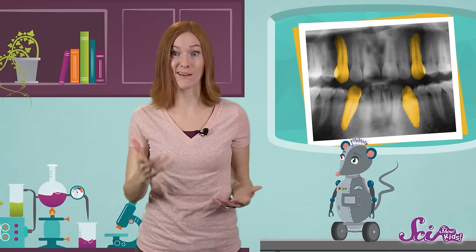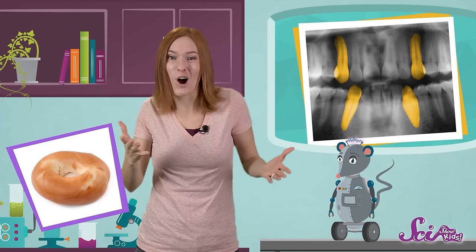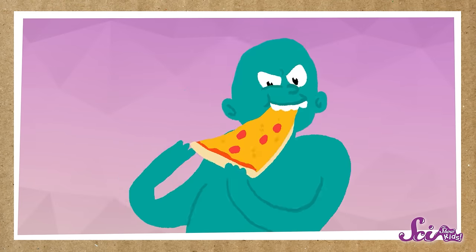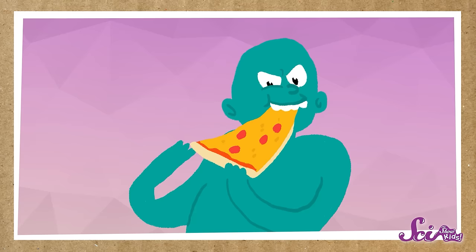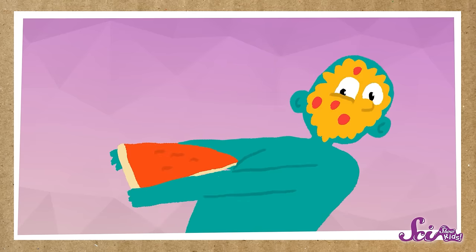For example, how would you bite off a piece of something super chewy, like a big piece of bagel, or a hard, sticky piece of taffy? That's where your canines go to work! These strong teeth can hold the chewy bread or stretchy candy in place, even when you're pulling on it, so you can break off a piece to eat!